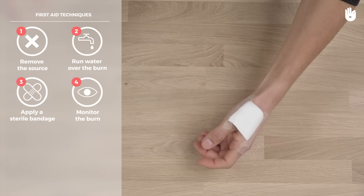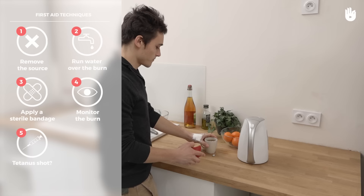Make sure that the burn victim's tetanus records are up to date. If in doubt, contact their physician.